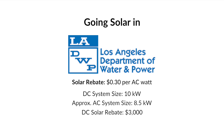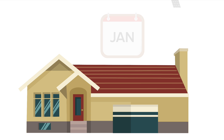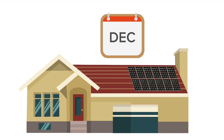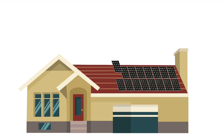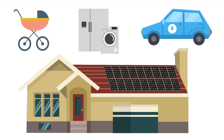You will receive the rebate shortly after your system is approved and turned on by LADWP. LADWP allows you to size your solar system to offset your previous 12 months of electricity usage. You can oversize your system to account for any additional energy requirements, such as an expanding household, new appliances, or an electric vehicle, so long as you can prove your new additions.